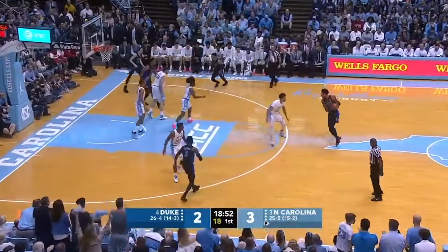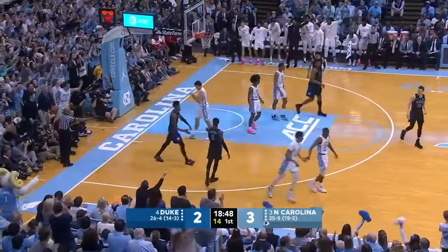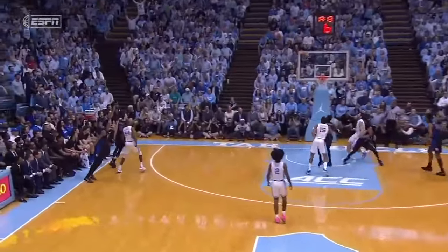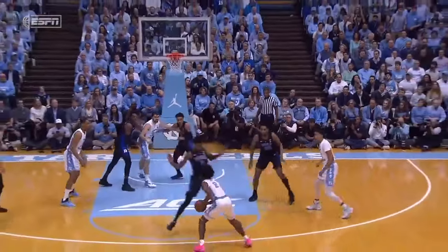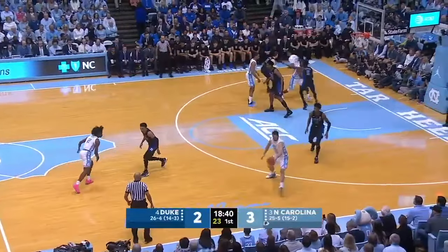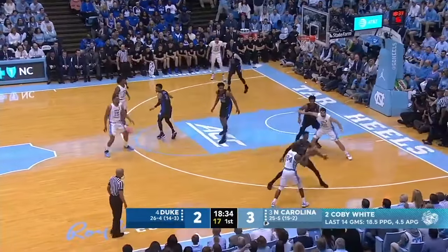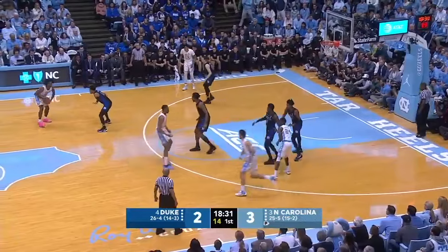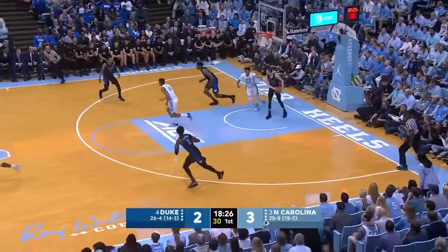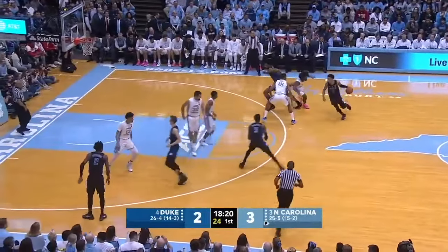Barrett, a couple of jab steps against Kenny Williams on the left wing, up high to Reddish. He'll drive on Cameron Johnson, lost the basketball over the baseline — it'll belong to the Tar Heels. 18:48 to go, first half, 3-2. Barrett has a bucket for Duke, Kobe White with a triple for the Tar Heels. Pretty good indicator of how the referees are going to call this game — Cam Johnson initiated contact on Reddish's drive, and then Reddish went back into him offensively. Neither called, which sets a good tone. Kobe White over to Luke May — he'll try a long-distance three from straight away, off the back iron, no good. O'Connell with the rebound.